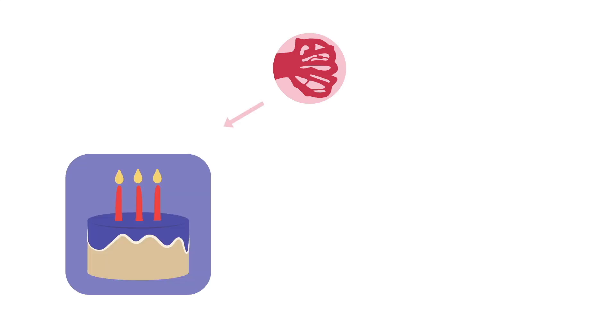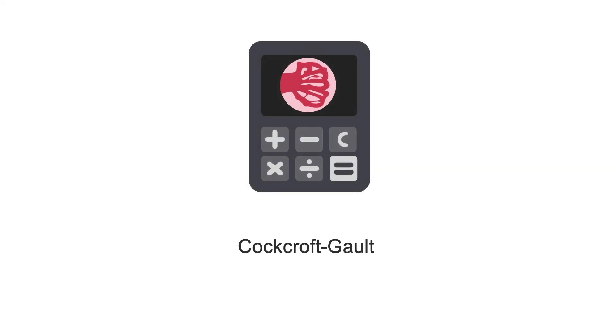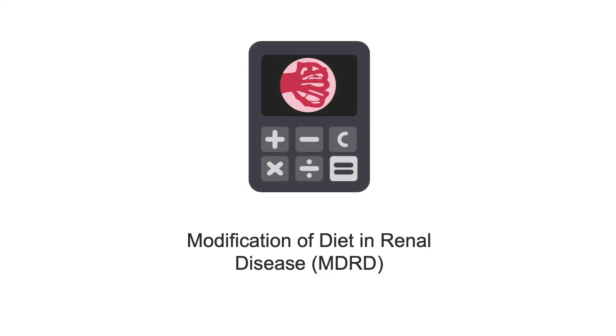This is best done using calculations that take age, sex, and weight into account, like the Cockcroft-Galt or the modification of diet in renal disease, or MDRD, formulas.